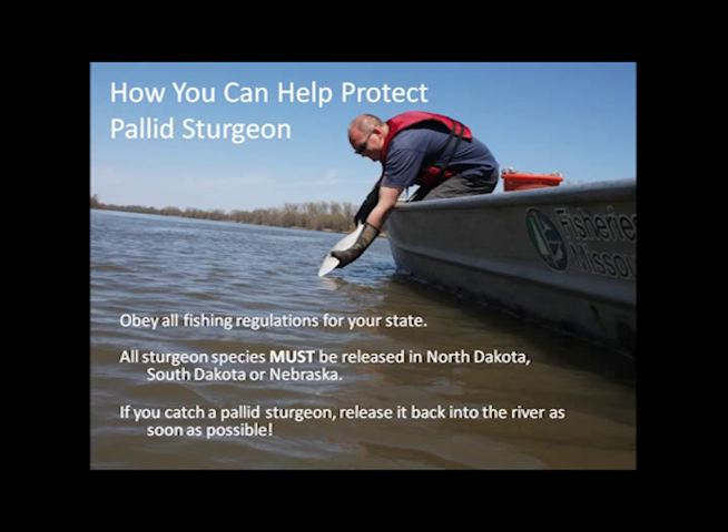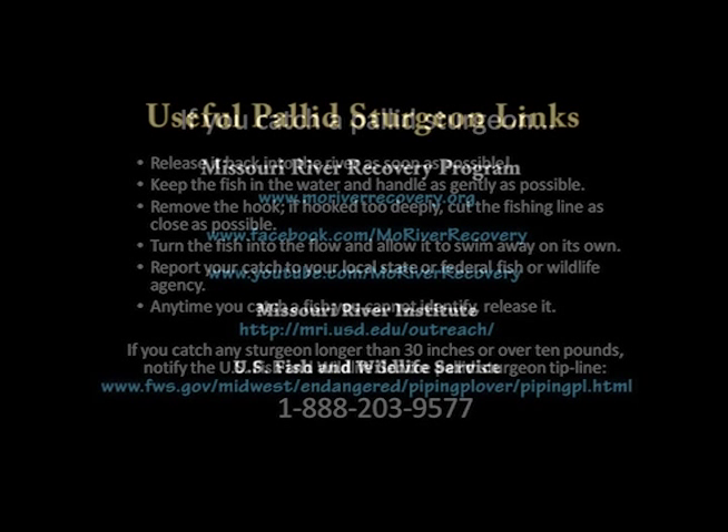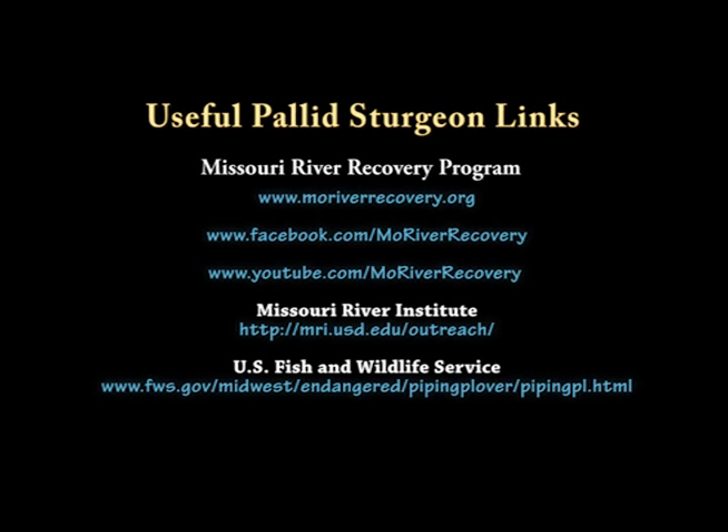Help protect the pallid sturgeon by obeying all fishing regulations. If you catch a pallid sturgeon, release it back into the river as soon as possible and notify the U.S. Fish and Wildlife Service. For more information, visit the Missouri River Recovery Program, Missouri River Institute, and the U.S. Fish and Wildlife Service's websites.